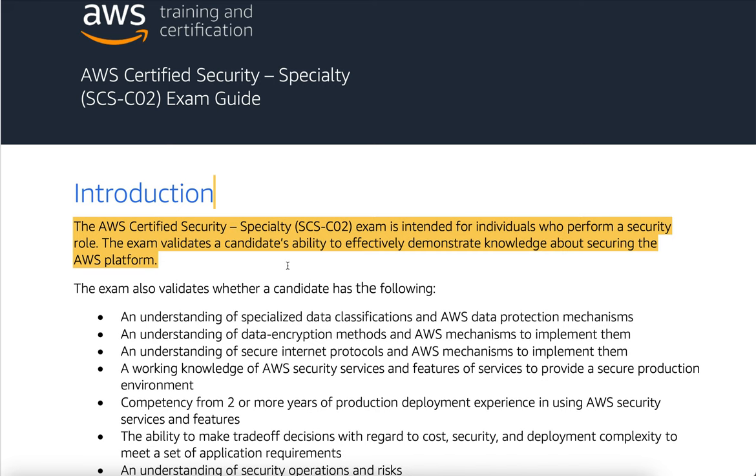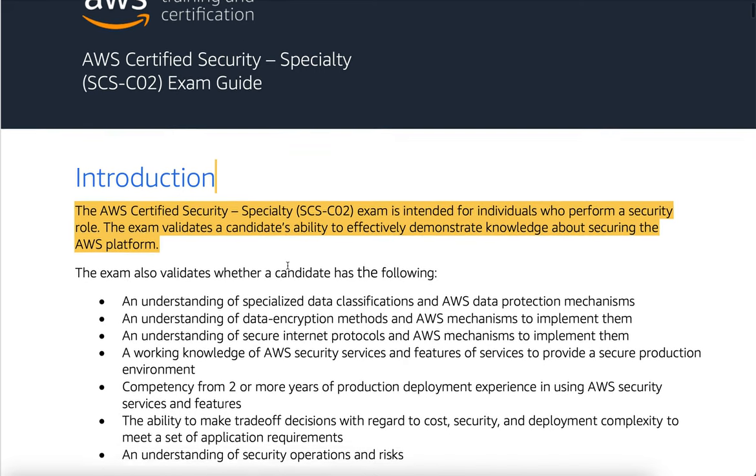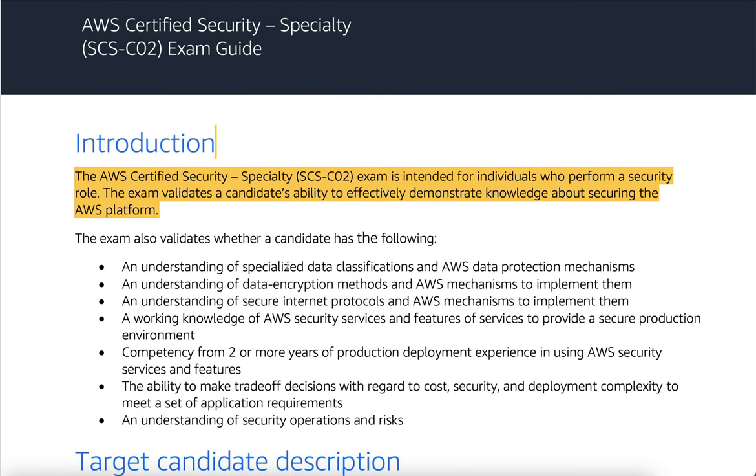The exam also validates whether a candidate has the following: an understanding of specialized data classifications and AWS data protection mechanisms, an understanding of data encryption methods and AWS mechanisms to implement them, an understanding of secure internet protocols and AWS mechanisms to implement them, and a working knowledge of AWS security services and features to provide a secure production environment, along with competency from two or more years of production deployment experience in using AWS security services and features.